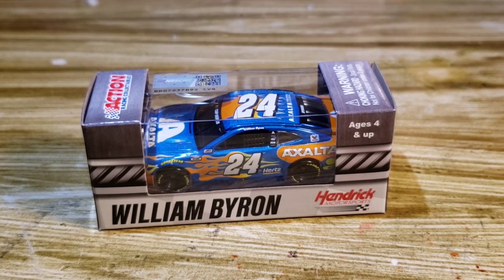Byron made an awesome move — I think it was a four-wide move to get to the lead. Logano made a really nice move and I thought he had it, but he ended up getting caught up in a wreck with Hamlin and a few others. William Byron ended up winning that Daytona race. This diecast is the Duel win version — Duel Two — and I believe Joey Logano got Duel One.